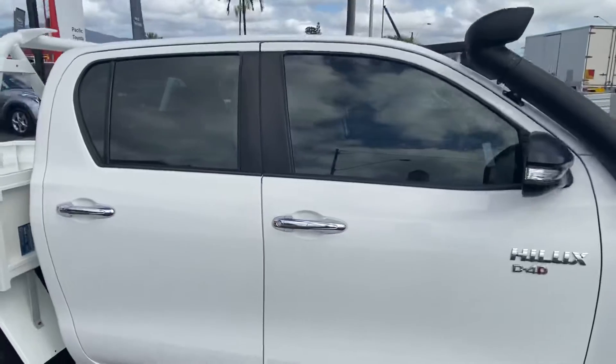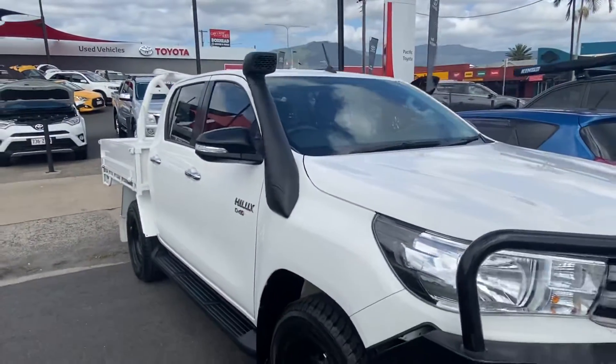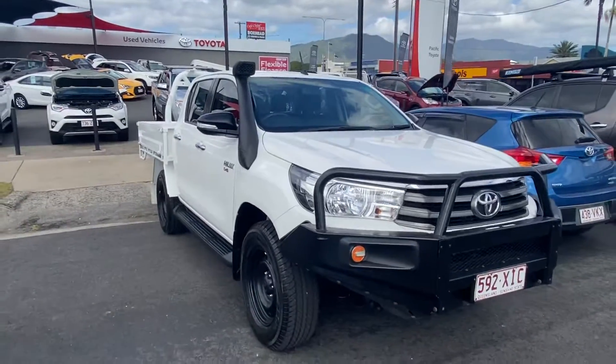Like I said, window tints have all been fitted, so by the time you get the vehicle the window tint will be fully hardened and good to go — you won't have to worry about keeping the windows up still.